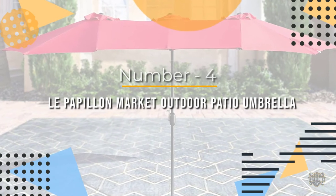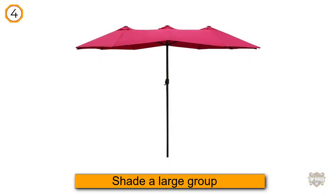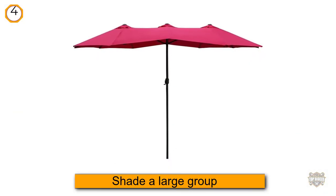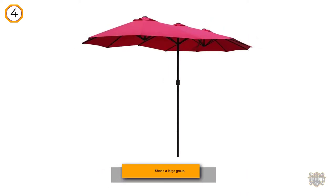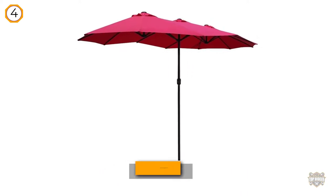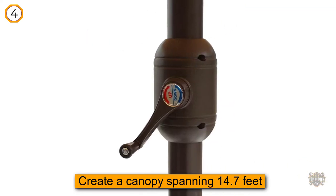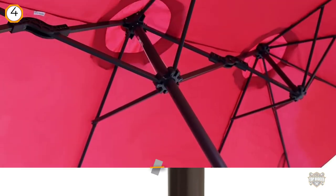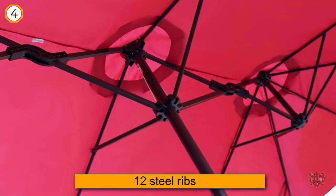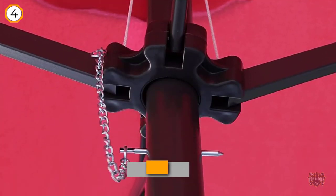Number four: the Le Papillon market outdoor patio umbrella. If you're looking for a super-sized patio umbrella to shade a large group, the Le Papillon outdoor double-sided 15-foot umbrella is the perfect solution. There are two sides to this umbrella that together create a canopy spanning 14.7 feet across.